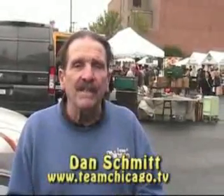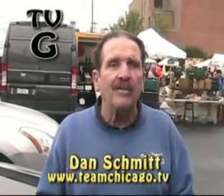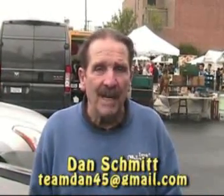Hi, I'm Dan Schmidt. I do a weekly television show called Team Chicago Challenge. My website is teamchicago.tv. If you want to contact me, my email is teamdan45 at gmail.com.